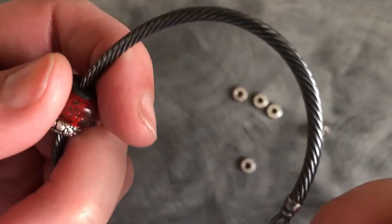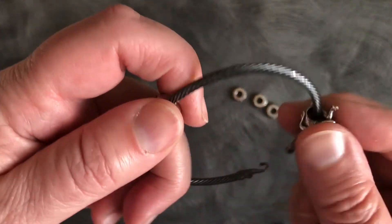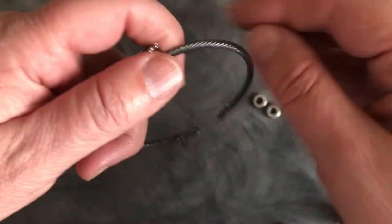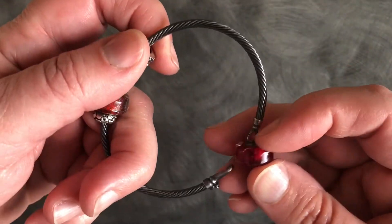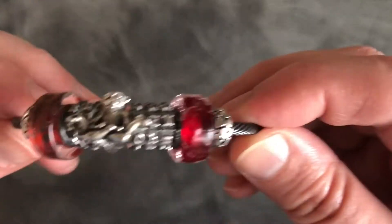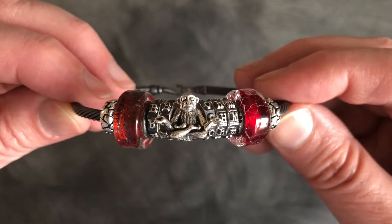Truth be told I'm having troubles having him sit nicely between the two glass beads, so I'm going to add in some typos as they're smaller. Okay, this works much better.